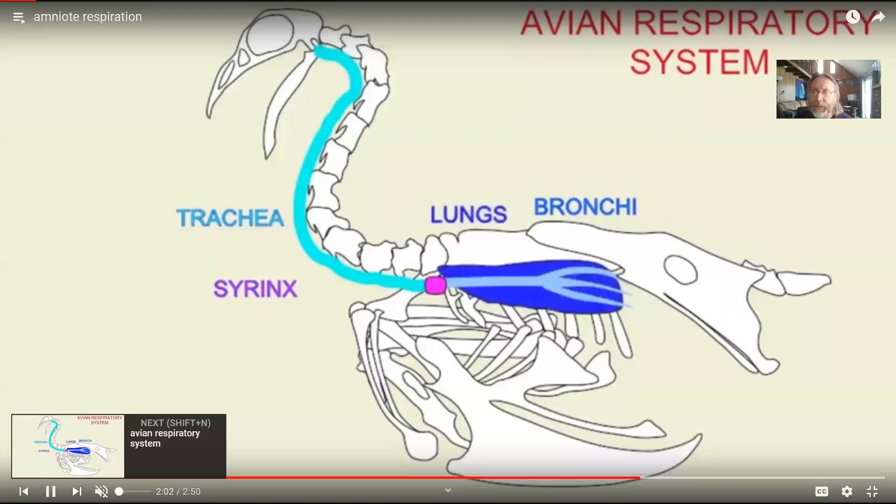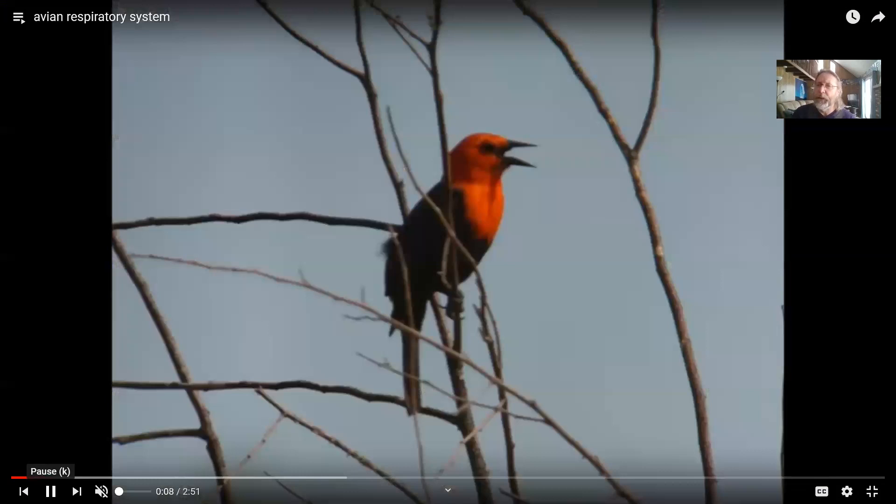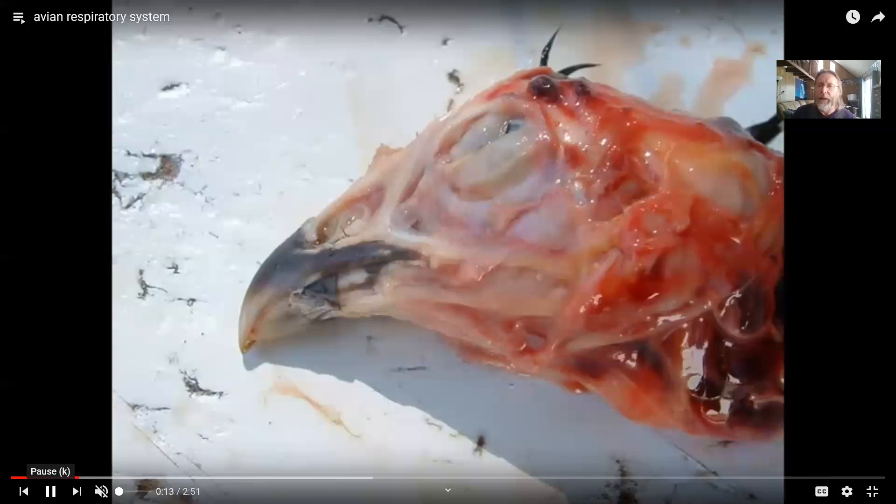It passes an area called the syrinx, where in songbirds sound is produced through vibrations. Air then goes into bronchi and the lungs. The bird respiratory system is more complex — air doesn't simply come in and go out again. There are posterior thoracic air sacs and abdominal air sacs. There's the parabronchial lung, plus additional anterior thoracic air sacs, interclavicular air sacs, and cervical air sacs. These extra air sacs can hold air and extend into the bones.